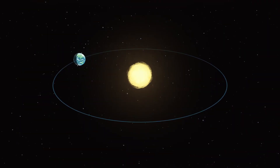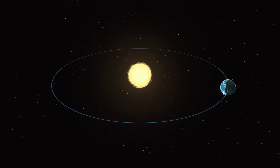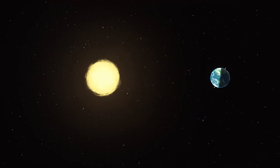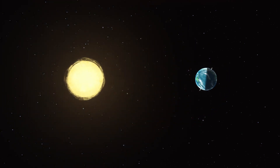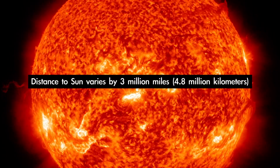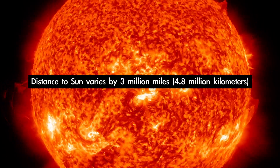You may have learned in school that Earth orbits a certain distance from the Sun and that its orbit is nearly circular. The average distance from Earth to the Sun is called an astronomical unit. But since our orbit is not a perfect circle, it means sometimes we're a bit closer to the Sun and sometimes farther away. In fact, our distance from the Sun varies by around 3 million miles over the course of the year.